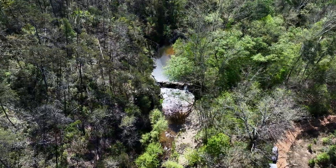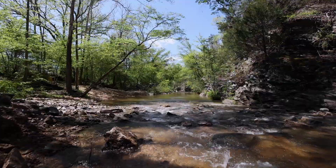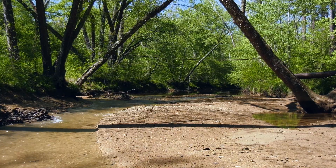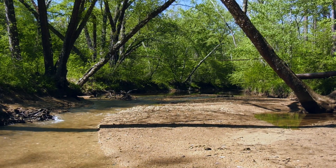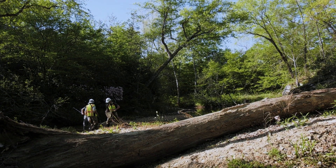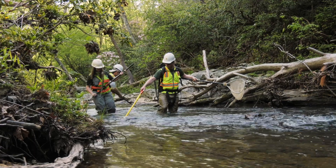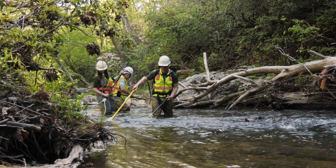We're doing freshwater mussel surveys in the main stem James River and in tributary streams to the James River, just randomly looking for freshwater mussels to see what was here, and they found the James Spiny mussel. So we were working our way downriver, anticipating going all the way to the James River to see how far they might be moving from our site upstream.